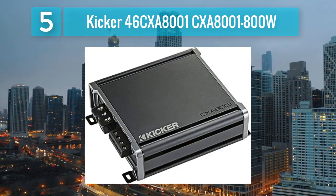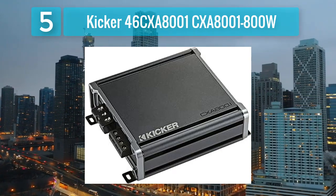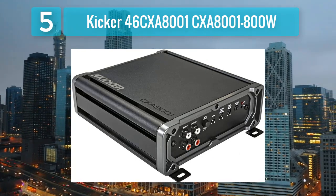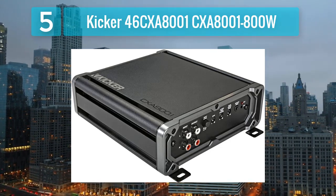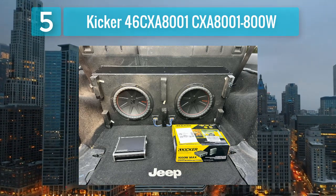The gain and bass boost controls allow users to fine-tune the audio to their preferences, providing flexibility in achieving the desired sound. The compact design of the CXA 8000.1 800 Watt makes it suitable for various installation setups, and the amplifier is equipped with Fit Plus, which provides easy setup with any factory or aftermarket radio.